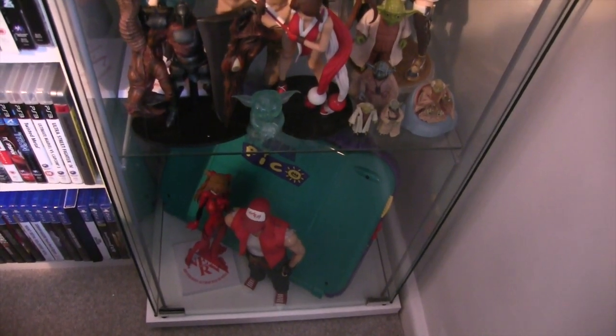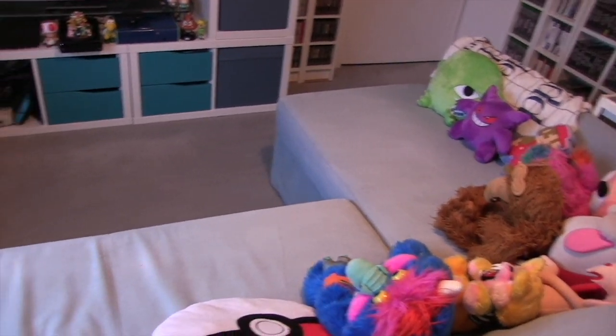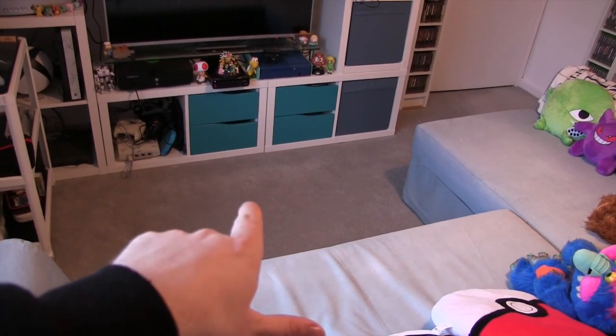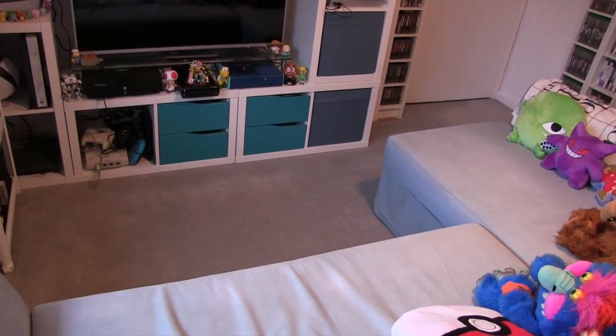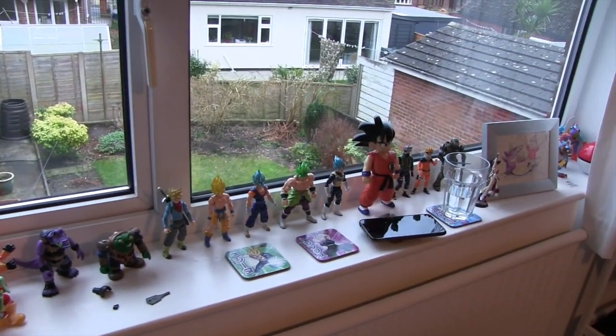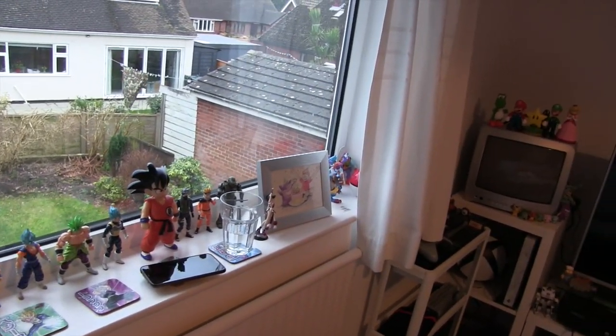Turning around — this sofa was our main sofa in the last place we lived. Now it's in the spare bedroom so it works quite well here, though it takes up a lot of space because that part pulls out to create a double bed. Collectibles continue into the window area — mostly Dragon Ball figures — just arranged so they're accessible.